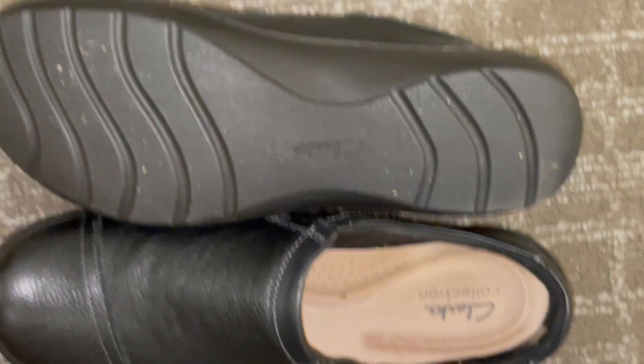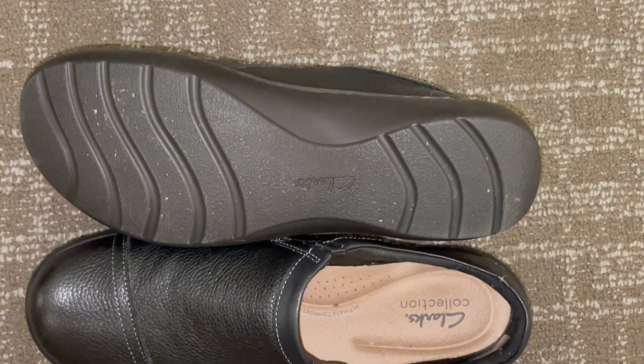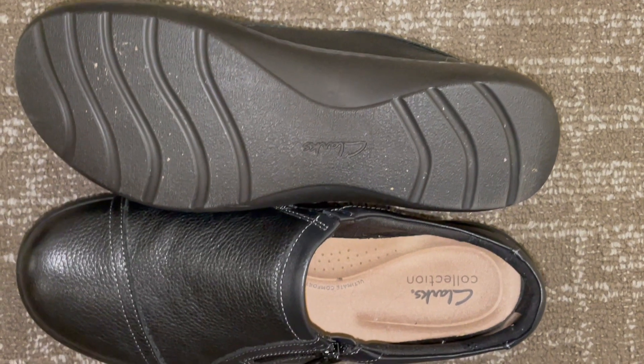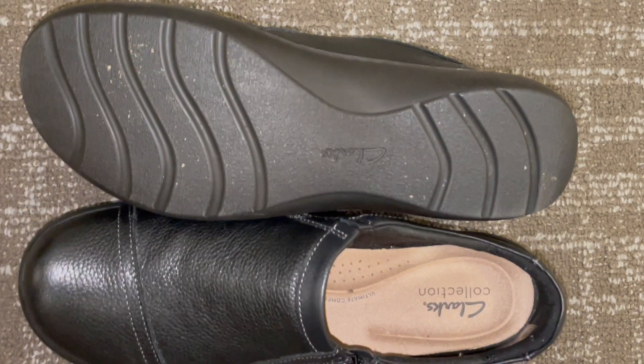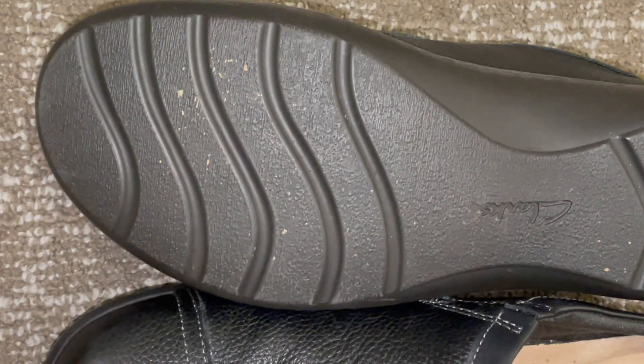Quality and durability are two pillars of Clarks' reputation, and the Cora Jenny Loafer Flat lives up to these expectations. The construction of these loafers is solid, with reinforced stitching and durable materials. The outsole offers good traction and is built to withstand regular wear and tear. These loafers are an investment in the long run — they don't wear out quickly, making them a practical choice for individuals looking for shoes that last.